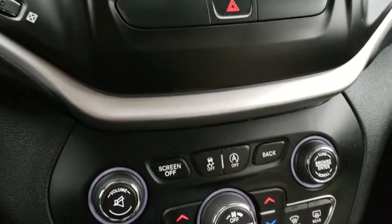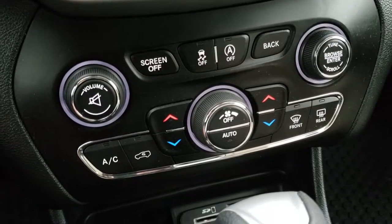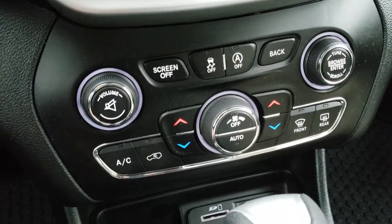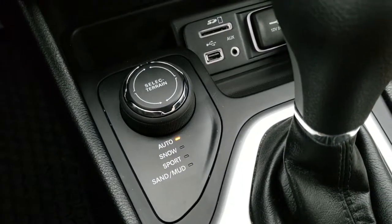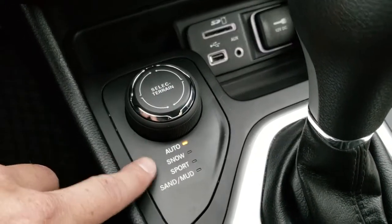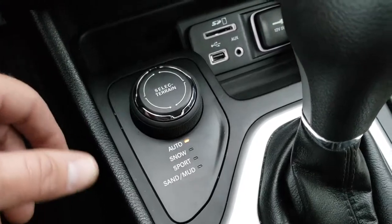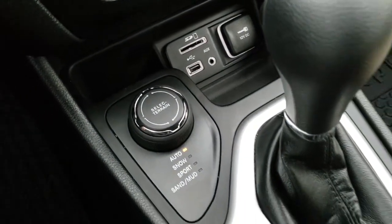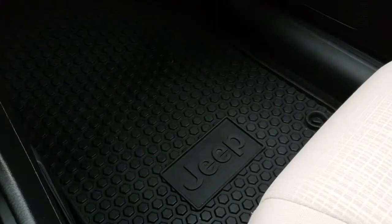Down here is your climate control as well as your audio and tune controls for the radio. You can also do your stability control and your start-stop feature — you can turn that off. You get the select terrain active drive one system on this vehicle, which gives you auto, snow, sport, sand and mud features on that turn-dial selector. SD card, USB and an AUX jack. The 9-speed automatic transmission.